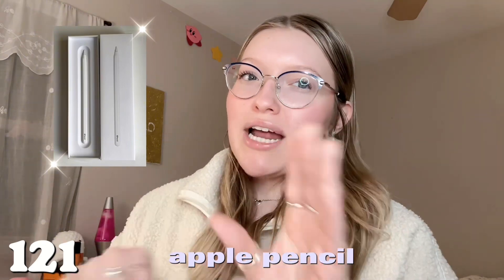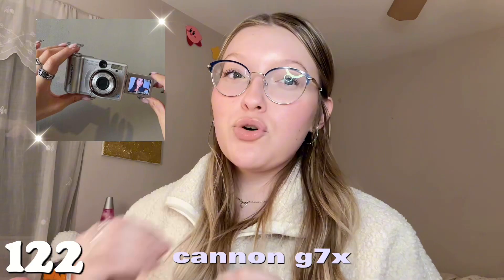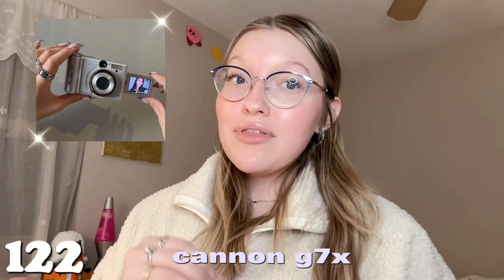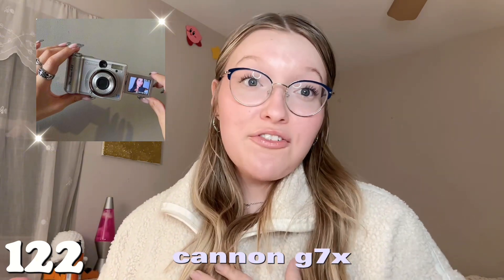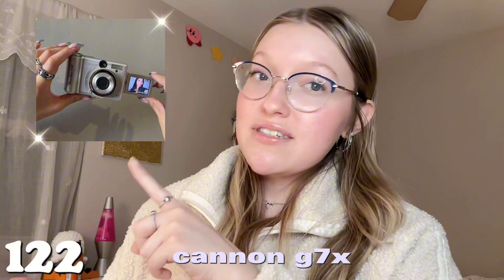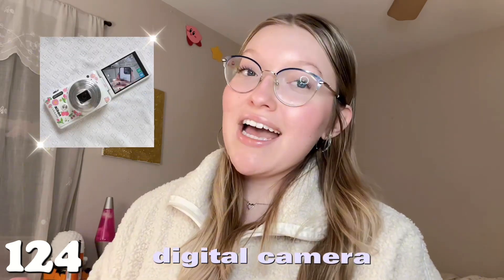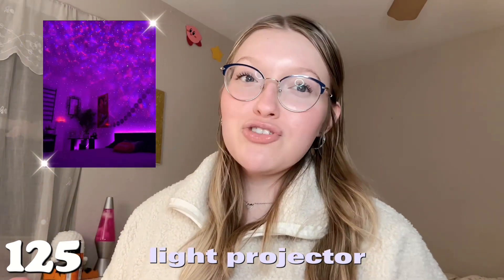Number one hundred and twenty is an iPad — I use mine every single day for editing and planning videos. Number one hundred and twenty-one is an Apple Pencil — if you're in school or do any digital work, it's a must. Number one hundred and twenty-two is the Canon G7X — great if you want to start or improve a YouTube channel. Number one hundred and twenty-three is a ring light — so important when you film. Number one hundred and twenty-four is a digital camera — so cute. Number one hundred and twenty-five is a light projector — so relaxing when you sleep.